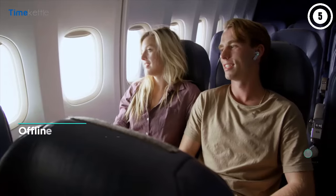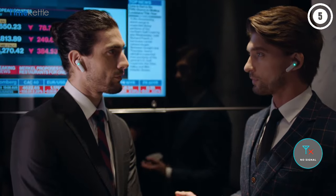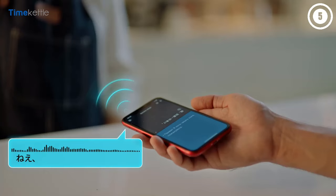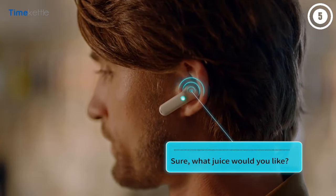The Simul mode means people can converse in a quiet environment. Meanwhile, the Touch mode is for noisy environments. Lastly, the Speaker mode means only one person needs to wear the earbuds.